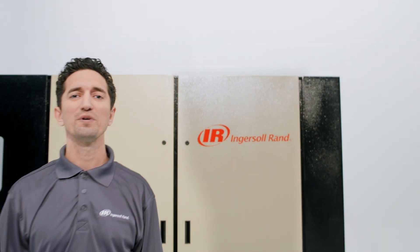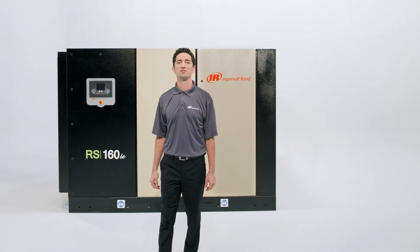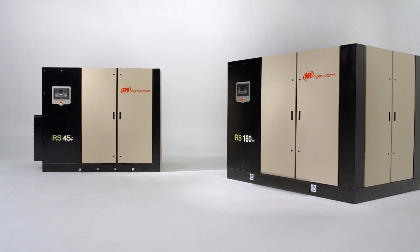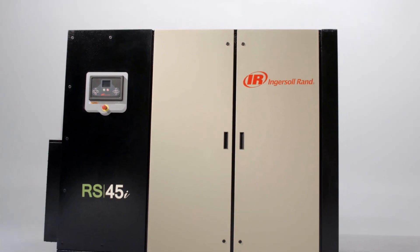Over the past hundred and fifty years, we've learned that all compressors are not created equal. That's why Ingersoll Rand designed the next generation R series oil-flooded rotary screw air compressor the right way, with superior efficiency and performance to tip the scales in your favor.